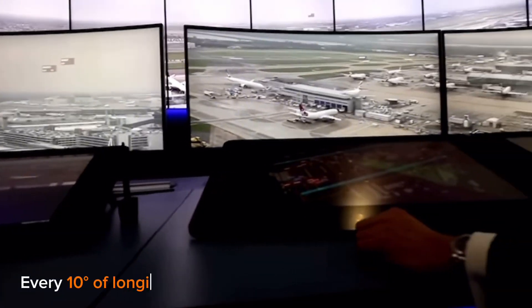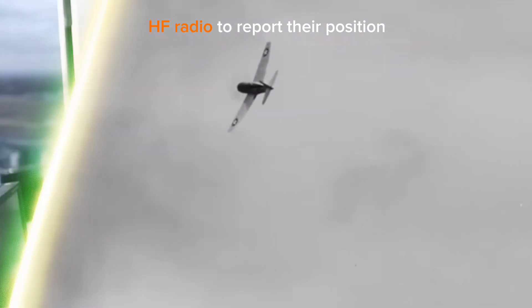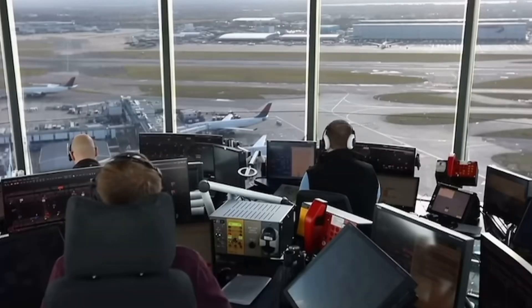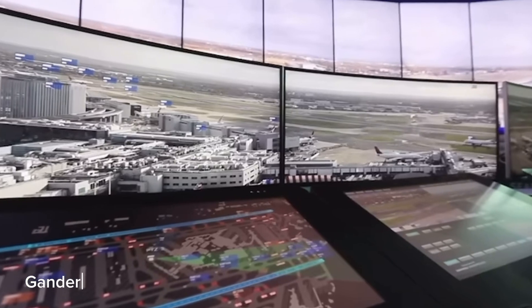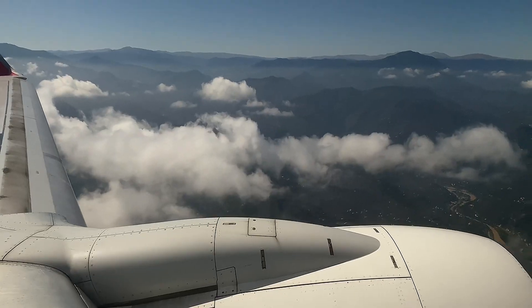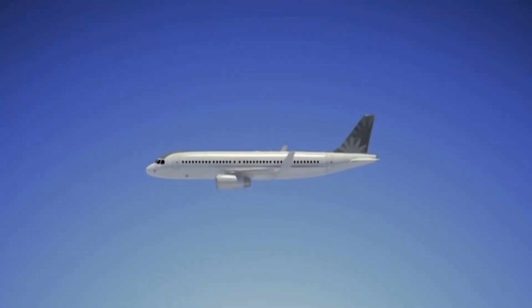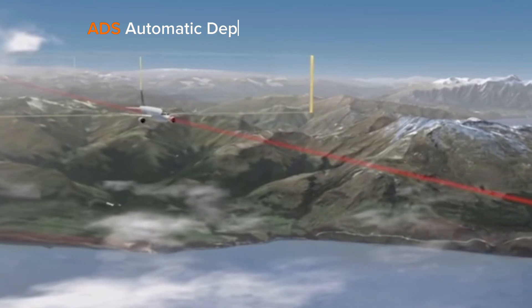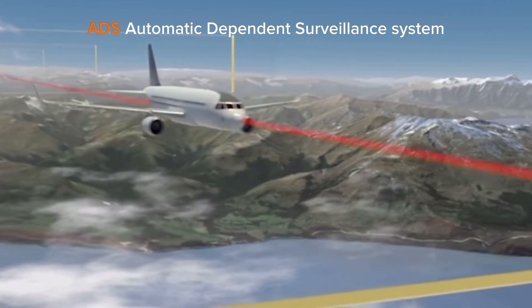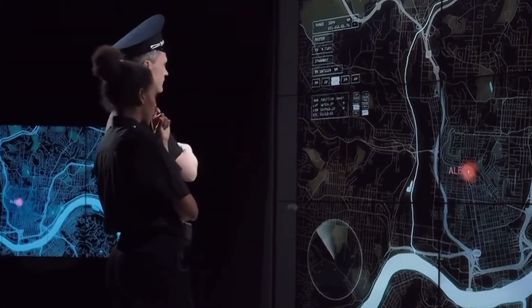Previously, at every 10 degrees of longitude, pilots used an HF radio to report their position. It is now a lot simpler and digital. Every member of the flight crew logs into the Gander Centre using ADS-CPDLC as soon as the aircraft reaches the oceanic entry point. The position information is generated by the ADS — Automatic Dependent Surveillance — system, which enables controllers to request and receive digital reports from the aircraft's navigation system without disturbing the crew.